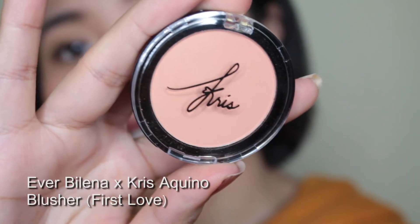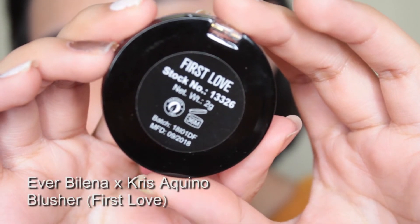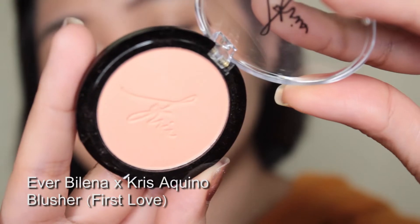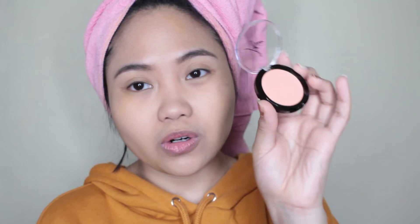I have two of the Chris Blushes. I have First Love and You Love — yung hindi ko lang kinuha is yung Lasting Love. Nabuksan ko na to but I haven't swatched it yet. So I have First Love, which is the lightest shade of the two — para siyang very, very light peach. Nagulat ako sa liit niya, guys — very, very small. I don't really like this type of packaging kasi feeling ko mababasag siya, pero mukhang sturdy naman. Yung First Love — this one's matte, by the way.